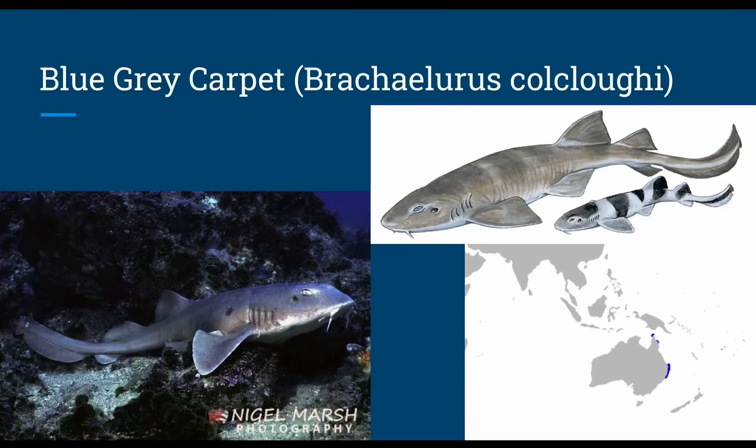The blue-gray carpet shark, or Brachalarius colcloughi. These small sharks grow up to two and a half feet and lack their blue-gray color — their color is actually closer to brown and purple, but scientists have never been good with colors. They dive no deeper than 330 feet and cruise along the soft sandy bottom, feeding on invertebrates and bony fish. They have nasal barbels, and fishermen believed they were blind because they shut their eyes when taken out of the water, but they're not actually blind.